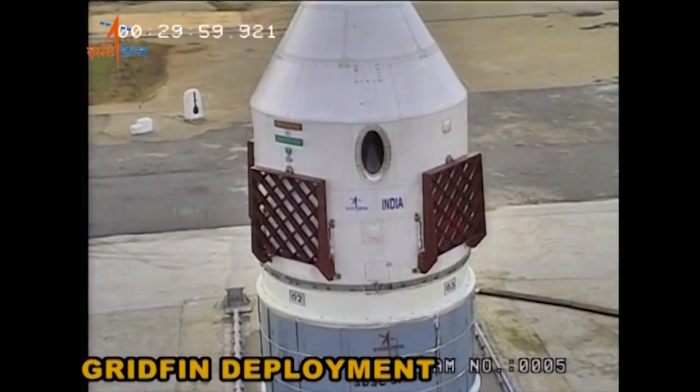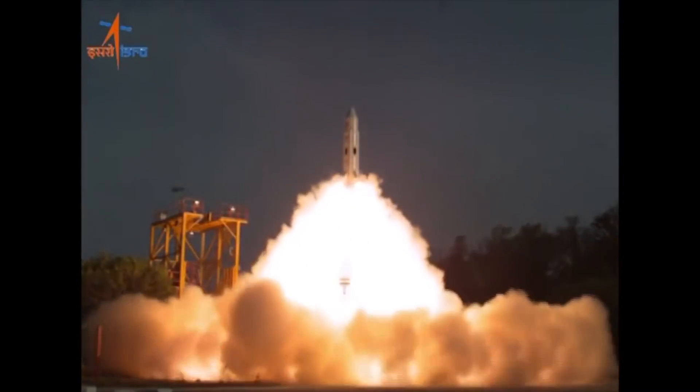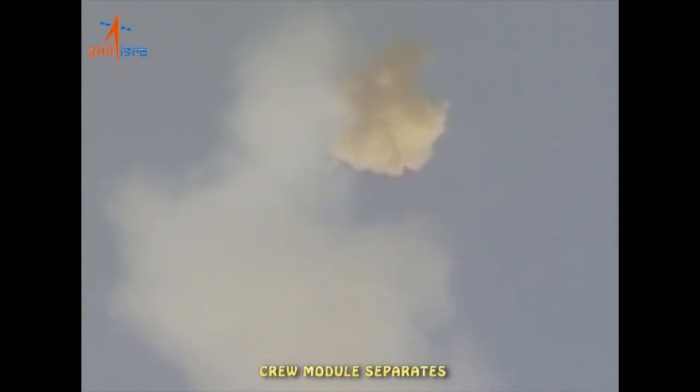Hello, it's Scott Manley here, and ISRO, the Indian Space Research Organization, has just performed a test of a crew capsule — it's an abort test. What they're really doing is testing the abort system. They launched it from the ground. It's kind of interesting that they did this because there isn't any official money for a crewed space program yet.